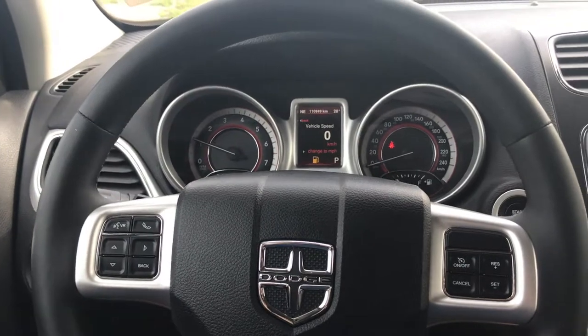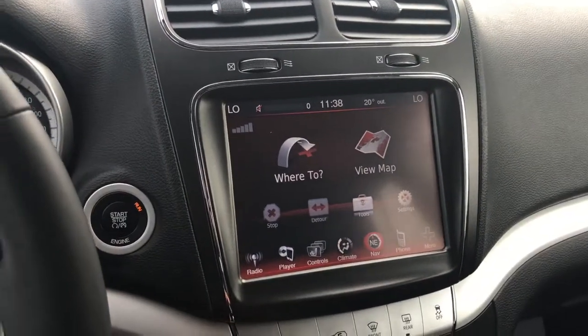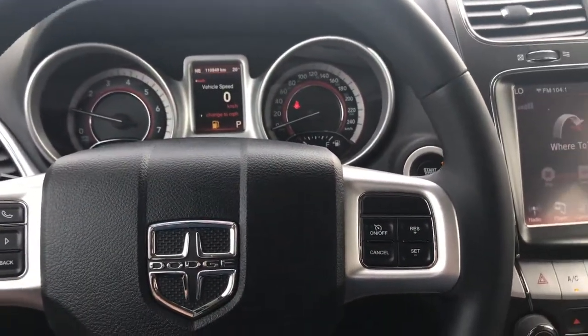Inside the Dodge Journey you've got 110,000 km, just under 111 as of right now. As a certified pre-owned unit, you can expect plenty of life left out of this vehicle.